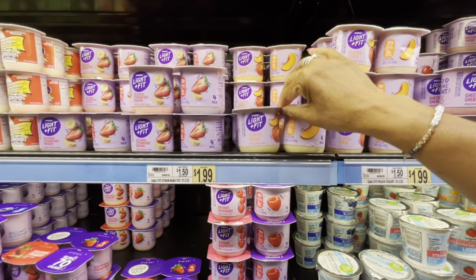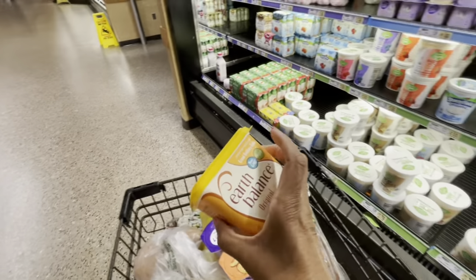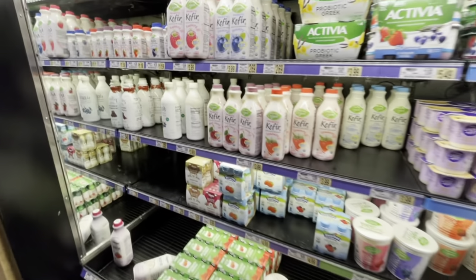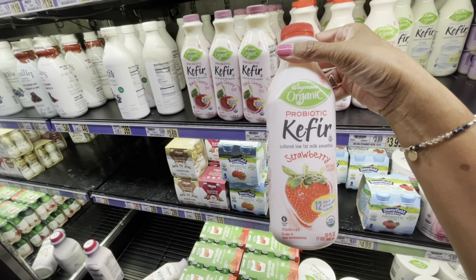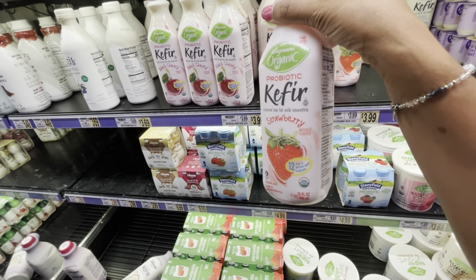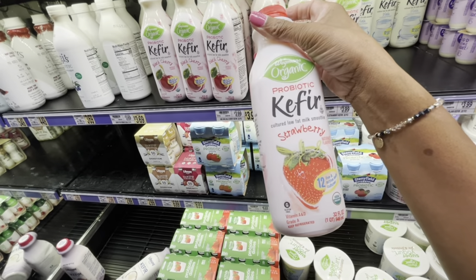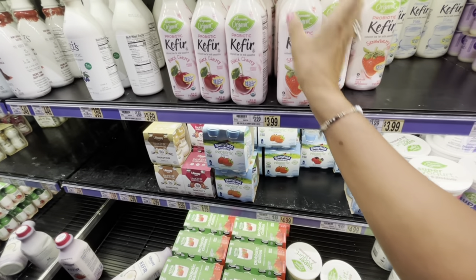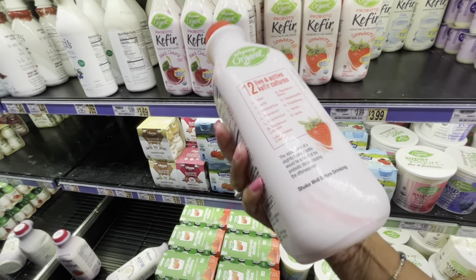I also need to pick up some more of the Dannon Light and Fit playful peach yogurt — only 70 calories. I also picked up some Earth Balance — this is vegan butter that tastes just like regular butter, very good. This is a kefir — it's like a cultured low-fat smoothie probiotic. The price is $3.99. It's a strawberry flavor and probiotic — one cup is 140 calories. They also have black cherry, but I'm going to try the strawberry one. It has a lot of live active cultures — very good for the gut.